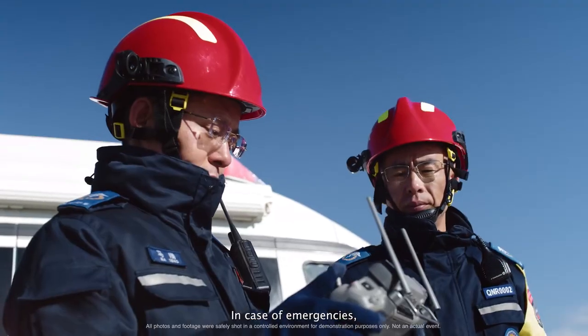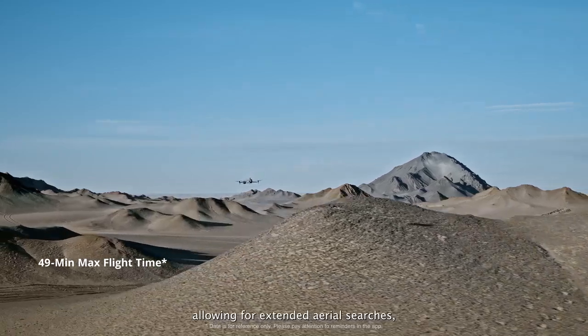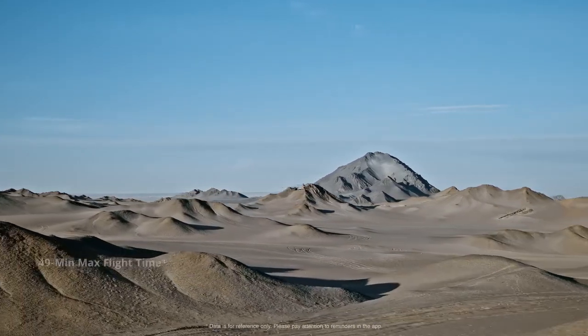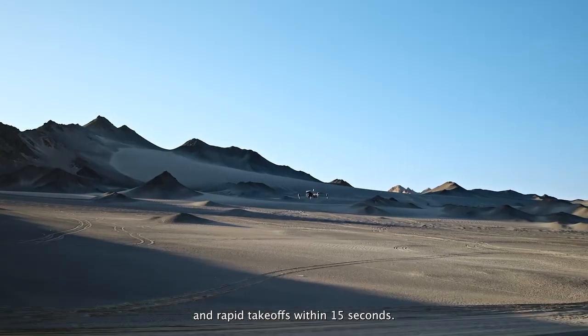In case of emergencies, the Matrice IV series can respond quickly, allowing for extended aerial searches, fast battery swaps and rapid takeoffs within 15 seconds.